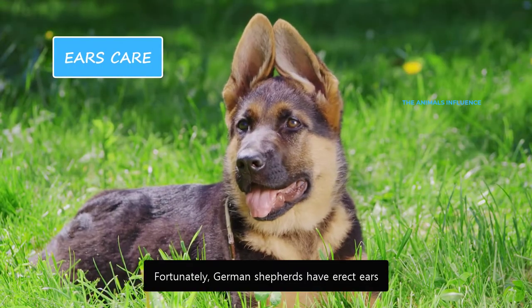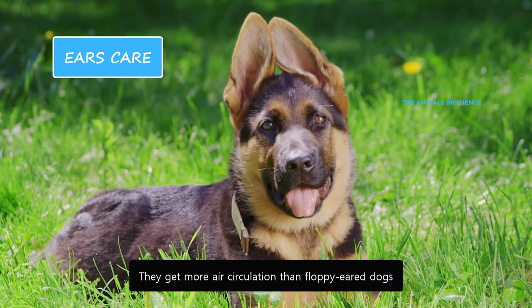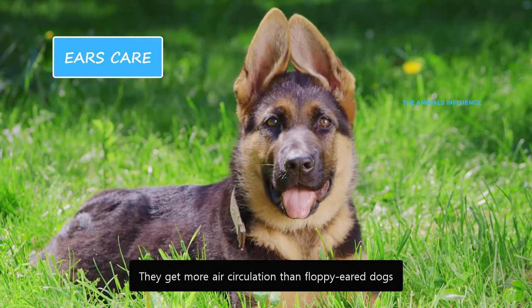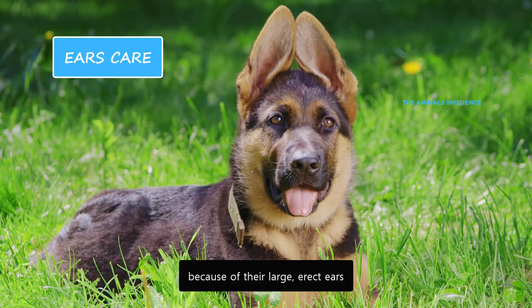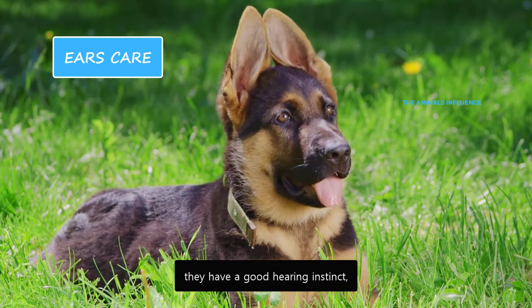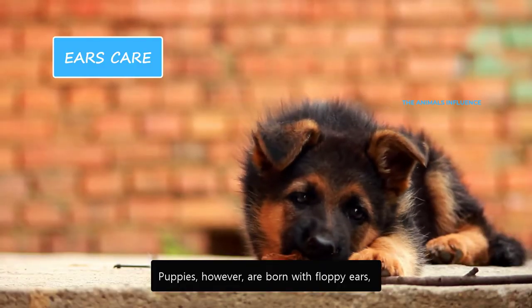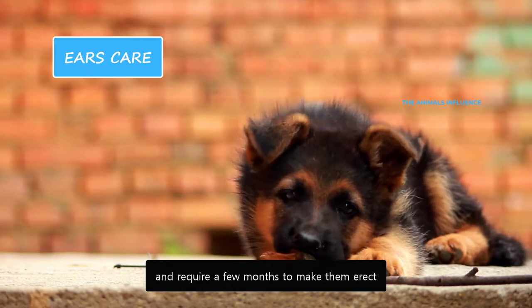Fortunately, German Shepherds have erect ears, which makes them less prone to ear problems. They get more air circulation than floppy-eared dogs because of their large, erect ears. These alert, upright ears are the reason they have a good hearing instinct, making them excellent watchdogs. Puppies, however, are born with floppy ears and require a few months to make them erect.